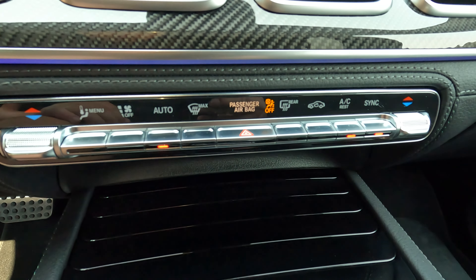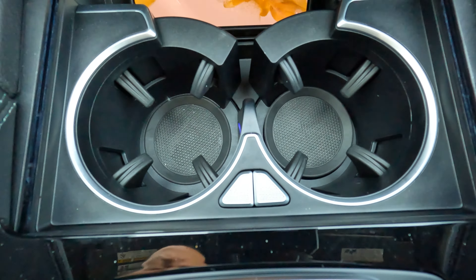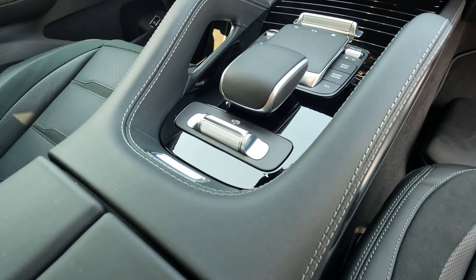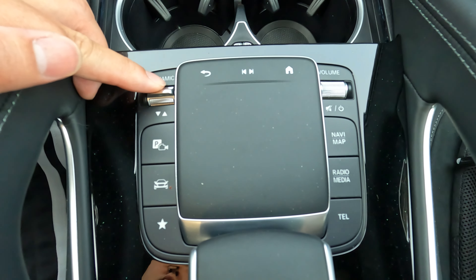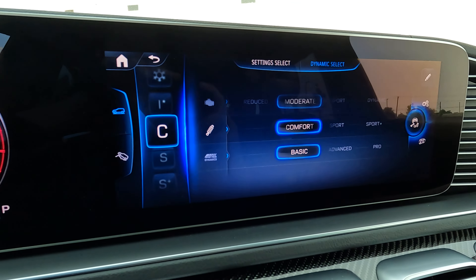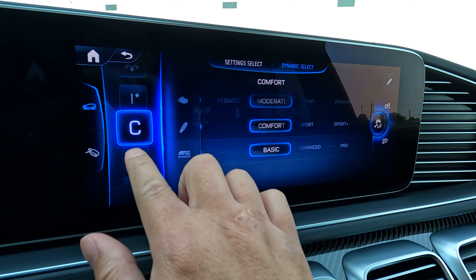Underneath, you have a whole row of climate control — again, a lot there. Most climate controls have like four buttons; this one has six. Then underneath you have a wireless charger, cup holders, and a touchpad setup that literally no one is using because the screen is touch. But there are a few quick navigation buttons for your media, map, and volume. And that dynamic toggle on the center console is the same as the button on the steering wheel where you can change your drive mode — so two places to configure it, which is really, really weird.